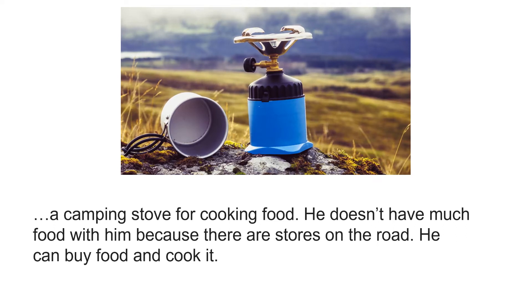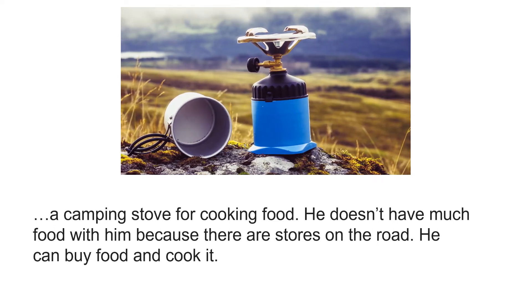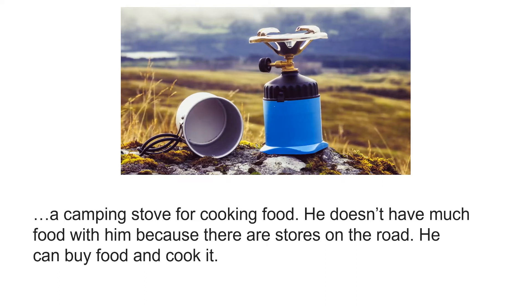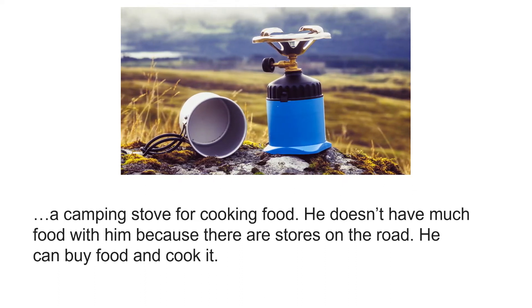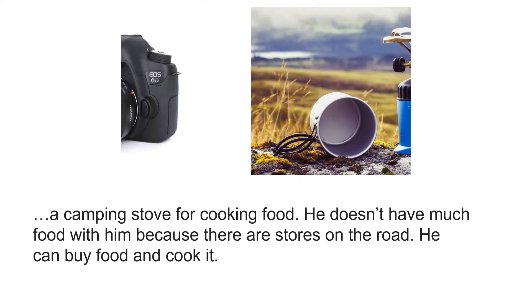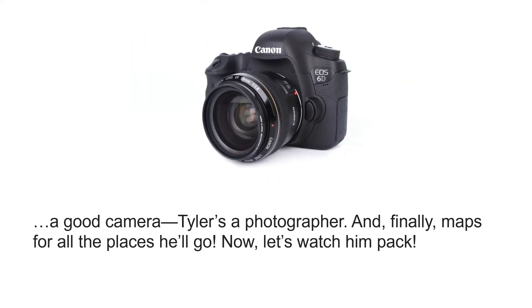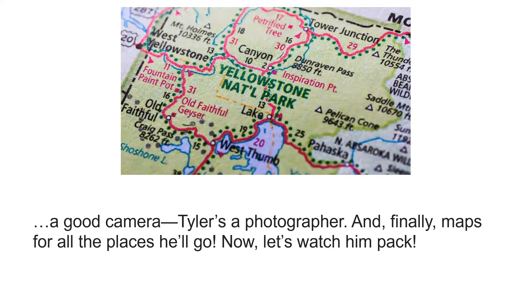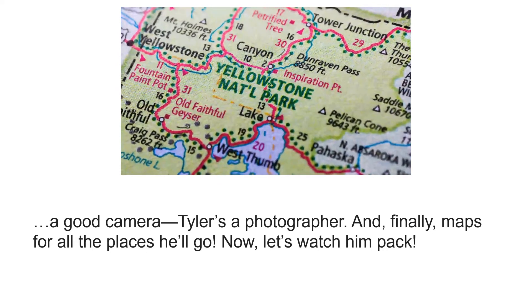A camping stove for cooking food. He doesn't have much food with him because there are stores on the road — he can buy food and cook it. A good camera; Tyler's a photographer. And finally, maps for all the places he'll go.